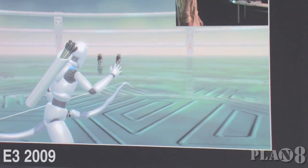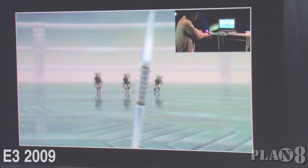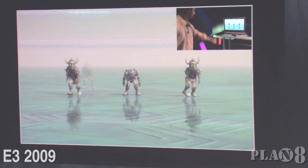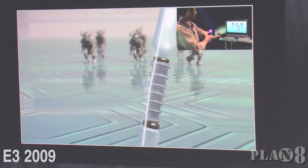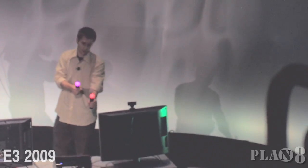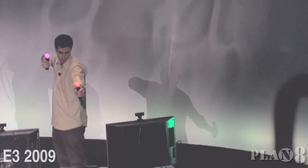We're going to finish off with everyone's favorite in our lab — the archery mechanic. He reaches behind his back, pulls out an arrow, and knocks it. Of course, the tension on the string matters — the farther I pull it back, the more power I get.